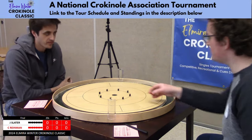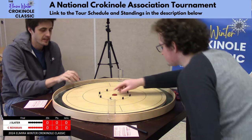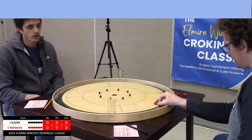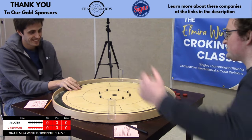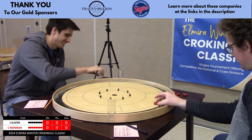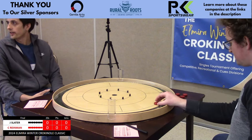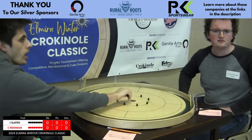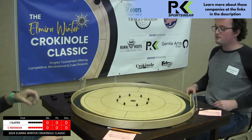Thank you for tuning in for this finals match of the Elmira Winter Crokinole Classic, another stop on the National Crokinole Association Tour. Quick thank you to our gold sponsors Westmount Signs and Tracy Boards, and three fantastic silver sponsors: Gentle Arch Dojo, Royal Roots Brewery, and PK Sportswear. Links to all of those as well as our bronze sponsors are down in the description box below.